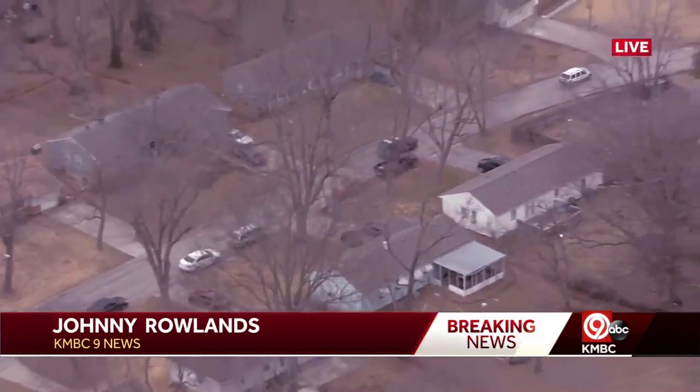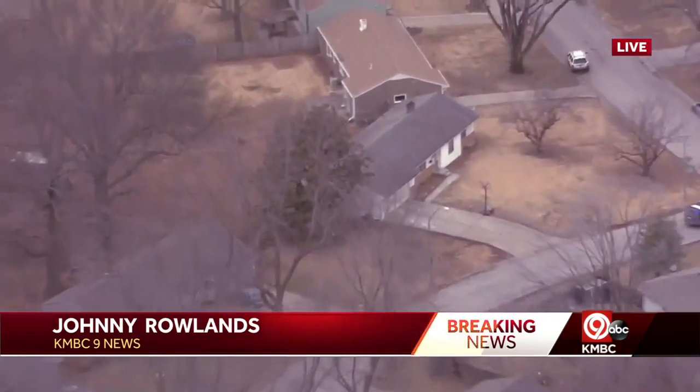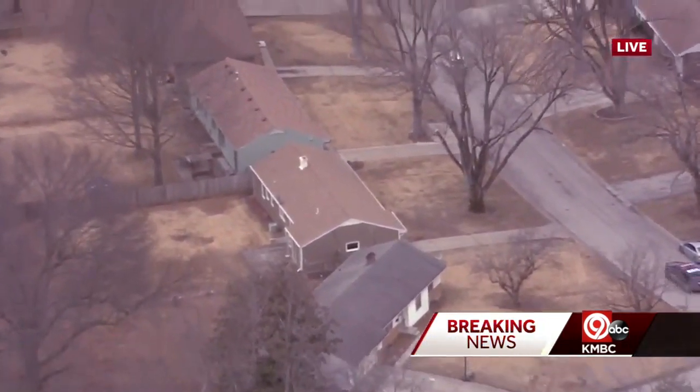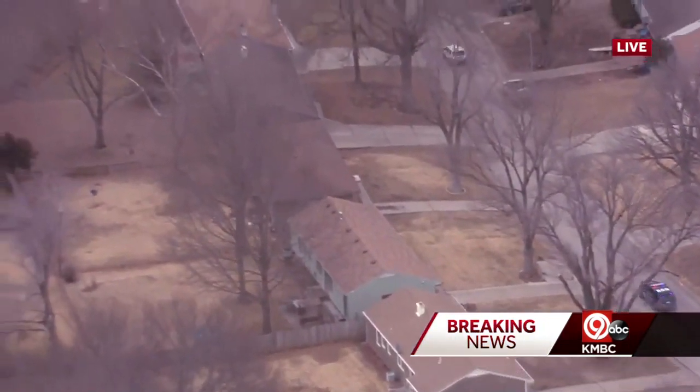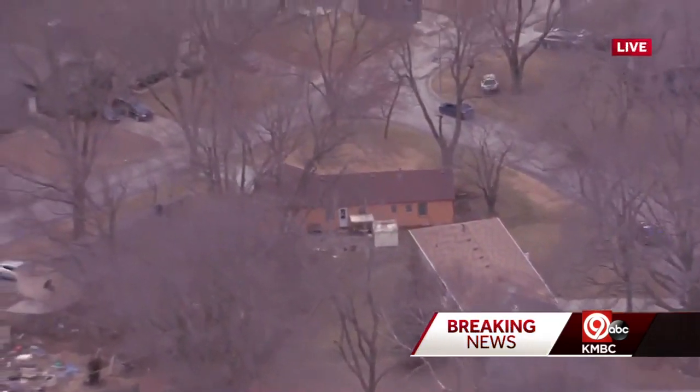It is going to be a car chase that we are following here in southeast Kansas City, through somebody's yard. We're just a little to the north of 470 here at about Blue Ridge Boulevard, heading to the west now, in a residential area.